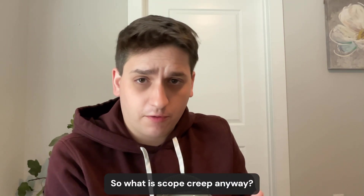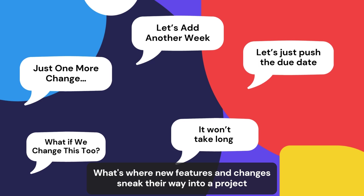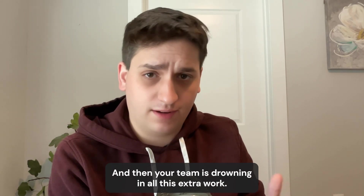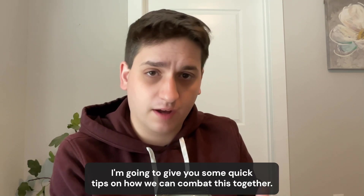So what is scope creep anyway? Well, it's when new features and changes sneak their way into a project without proper authorization, and then your team is drowning in all this extra work. But don't worry, I'm going to give you some quick tips on how we can combat this together.